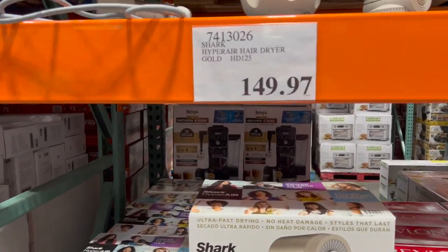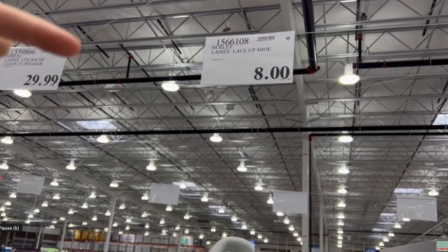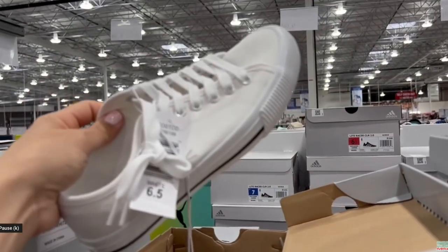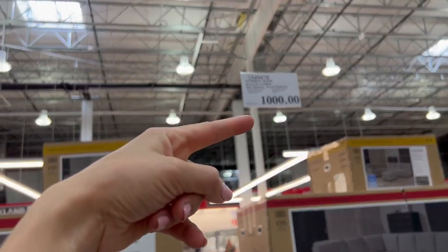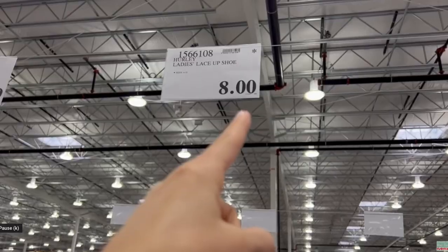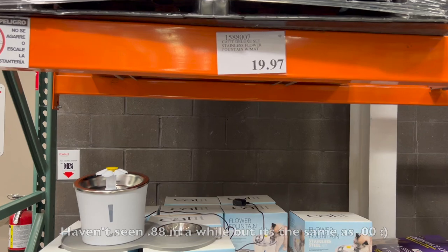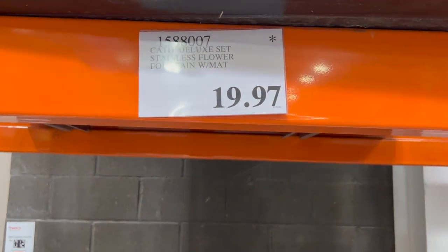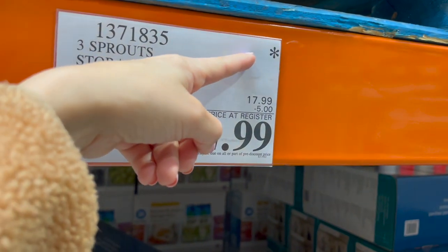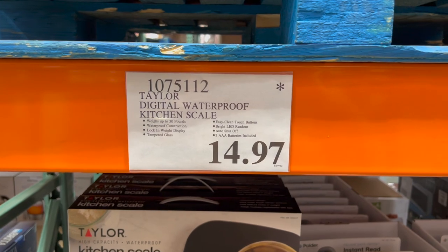Another form of clearance pricing you may see is a tag that ends in zero cents. That means it's a clearance specific to that store or a manager special — likely they overestimated how popular that item would be and they have an abundance of product. The discounts are usually pretty deep, so get excited when you see a price tag ending in 00 or 88. Then there's the little asterisk in the upper right corner on some price tags, which signifies the item will be going away. So if it's something you love and a good price, stock up before it's gone.